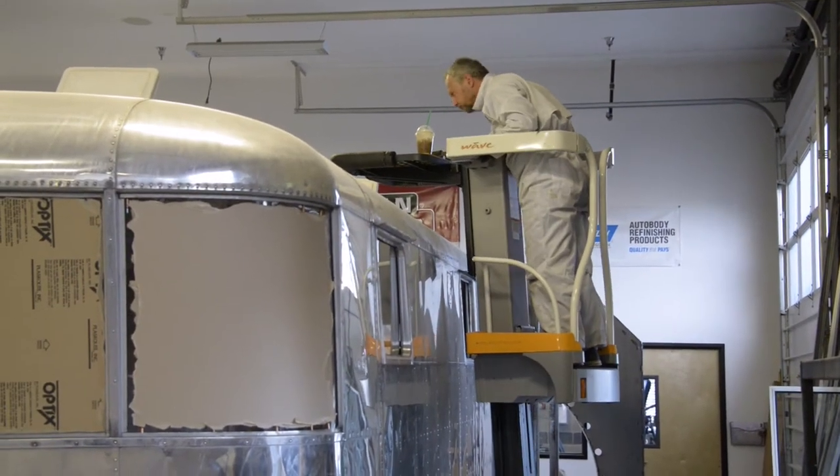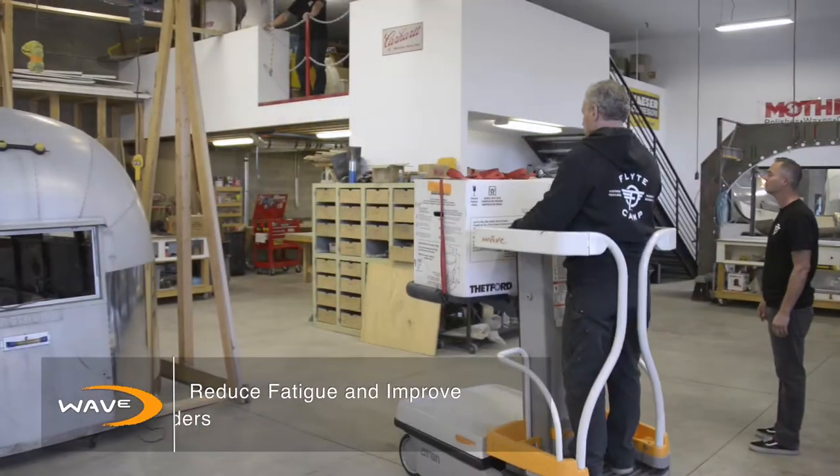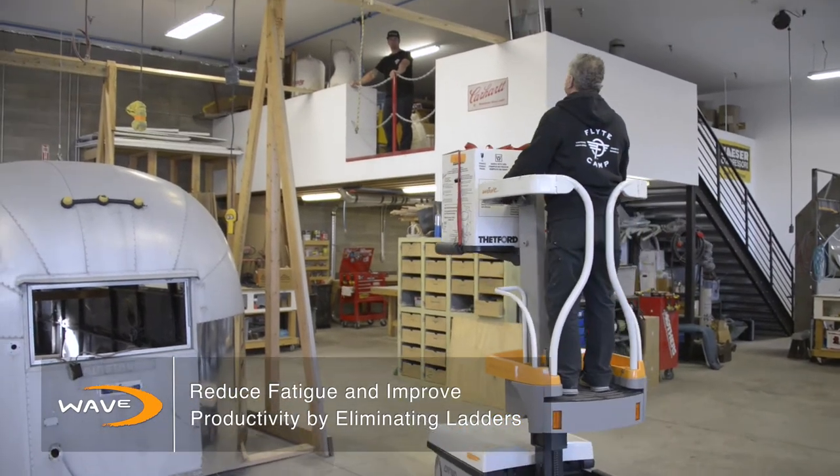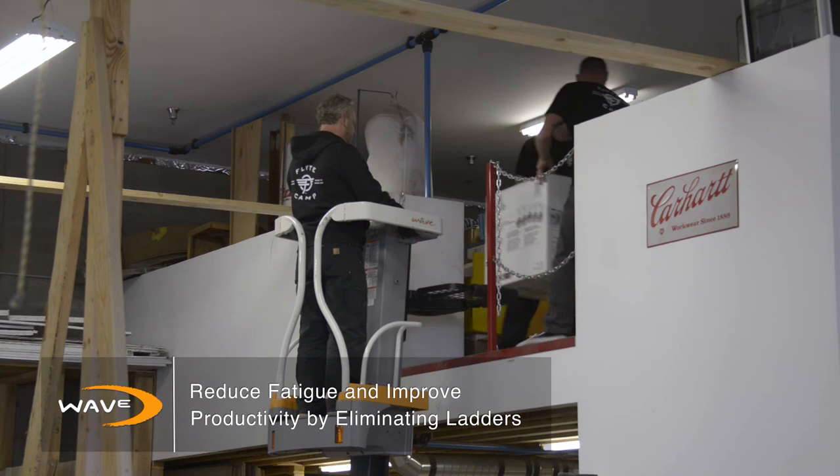The WAVE has helped us out in that manner unbelievably. It kind of eliminates that whole need for ladders and stools and everything else, and keeps us in a safe environment, getting our work done so we can move on to the next task easily.